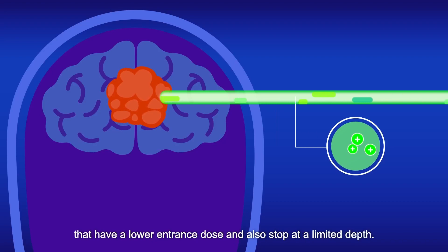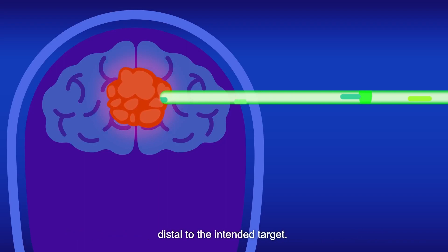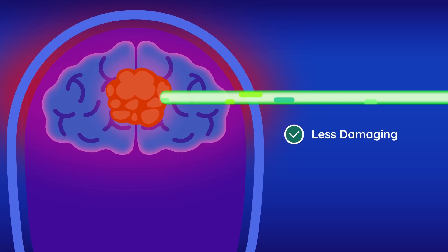Proton therapy delivers a beam of positively charged particles that have a lower entrance dose and also stop at a limited depth. This physical property of protons results in a significantly lower dose distal to the intended target, making it less damaging to healthy tissues.